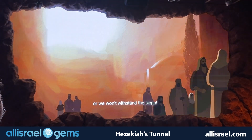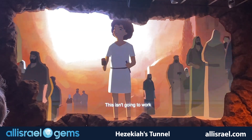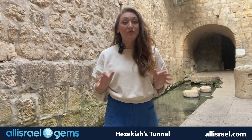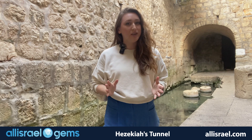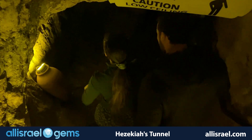The workers split into two groups to dig the tunnel from opposite sides — and standing here today feels like walking through biblical history. The feat is so significant that it's mentioned multiple times in Scripture.